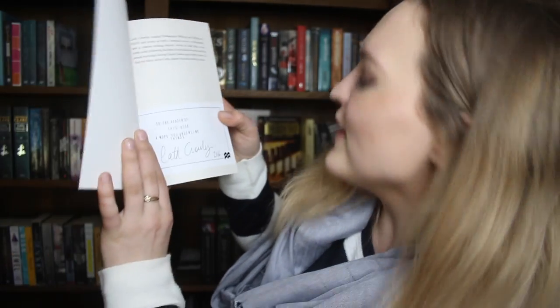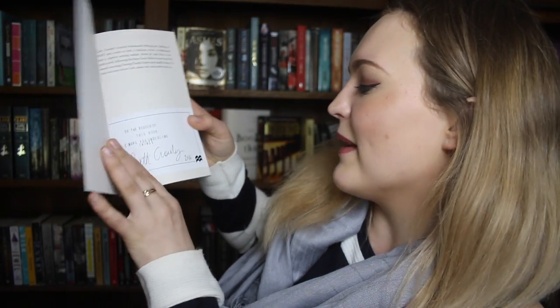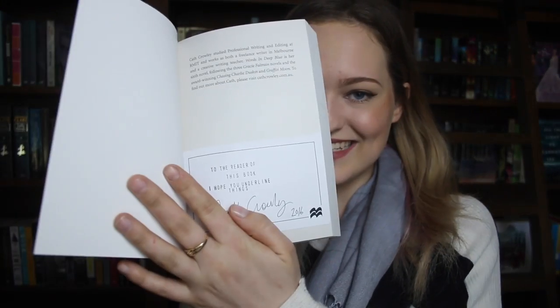And there's one last thing in here — this is so cool. It's a letter from the author, and she's talking about her book. It's like a mini author interview. I'm in love with Kath Crowley already. Oh my god, it's signed too! "To the reader of this book, I hope you underlined things" — by Kath Crowley. Do you see that?